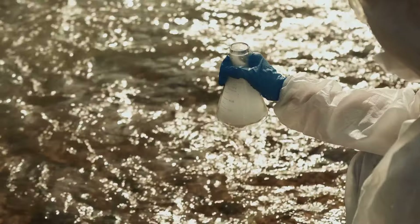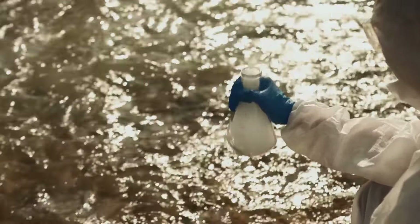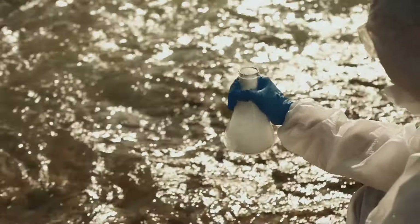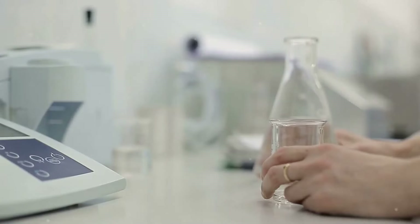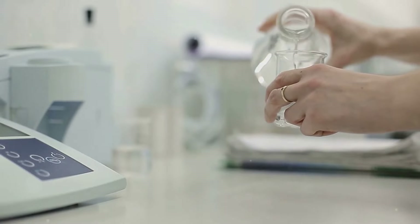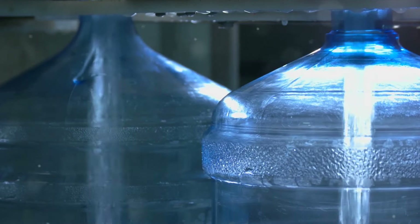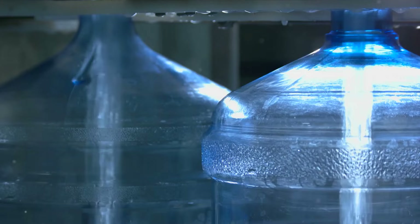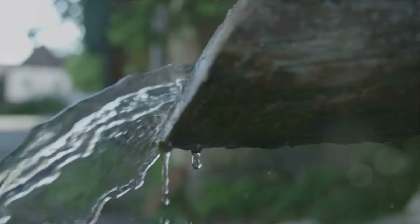Have you ever wondered how prepared you are for a water crisis? In the world we live in today, the possibility of facing a water crisis is not a matter of if, but when. That's why it's crucial to understand the importance of water safety during emergencies. We're not just talking about natural disasters like floods or droughts. There's also the risk of grid failures, attacks on water systems, and other disaster scenarios that could potentially disrupt our access to clean, safe water.